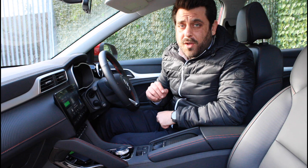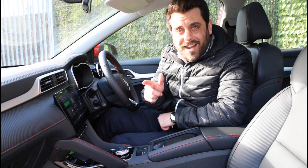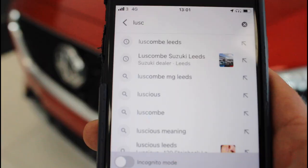Hello and welcome. This is Sotiri from Luscombe Motors and today we'll be reviewing the MG i-Smart application and have a run through all of its functionalities to see how it can add value to your life and to your overall driving experience. Let's get to it.